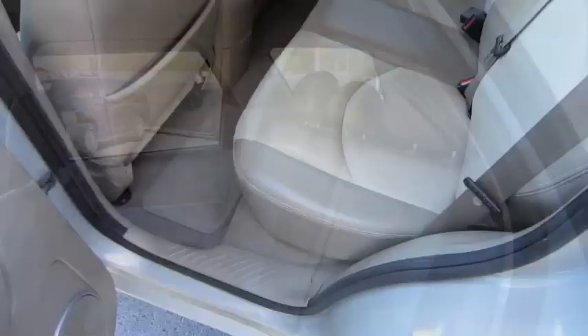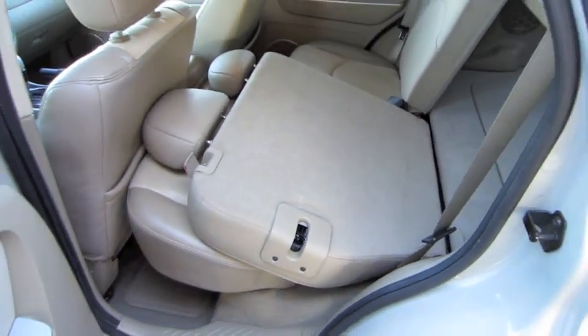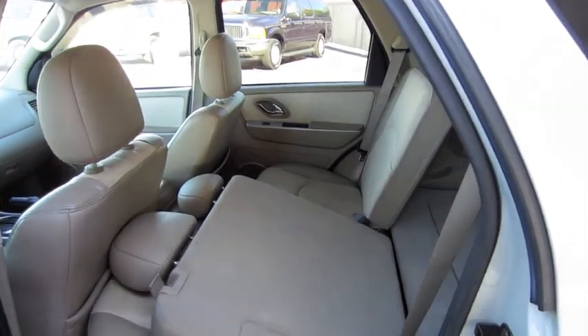Roomy rear seat. The back seat also folds — first step, pull here, bring the bottom of the cushion out, then pull this lever, and the seat folds flat. Same goes for the other side.